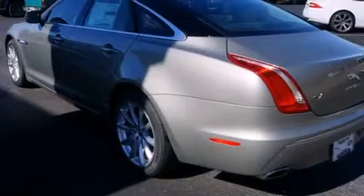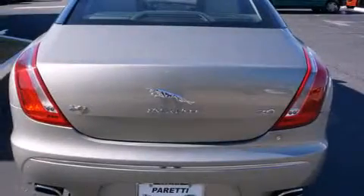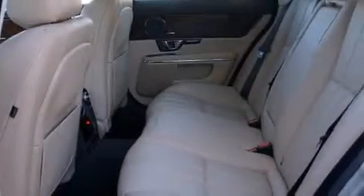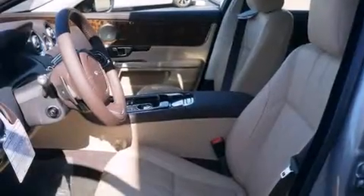Its top features include Bluetooth cell phone integration, a rear-view camera, a dual moonroof, commercial-free satellite radio, an air suspension, a supercharger, cornering lights, traction control and stability control systems, aluminum wheels, and high-intensity discharge headlights.